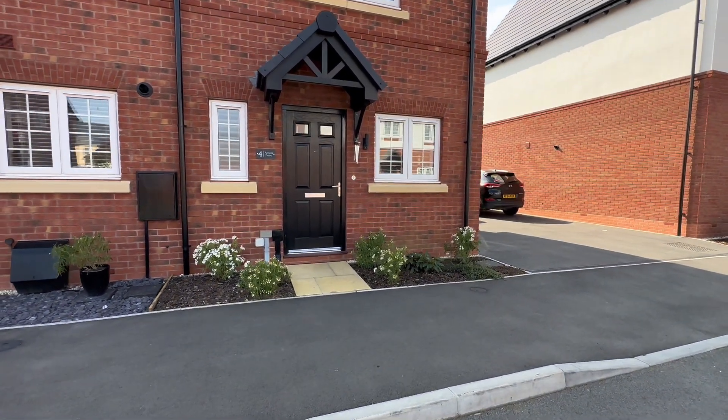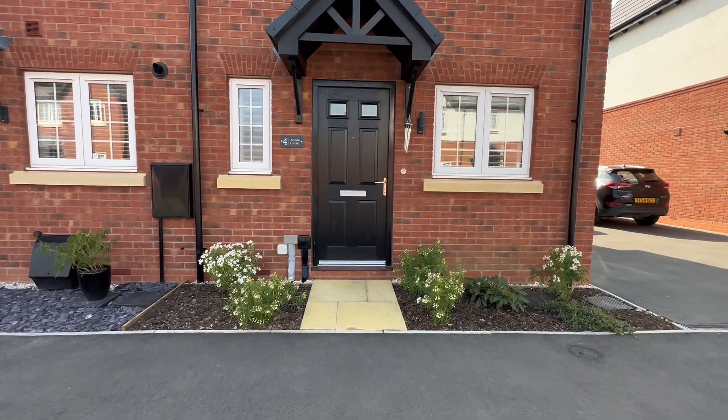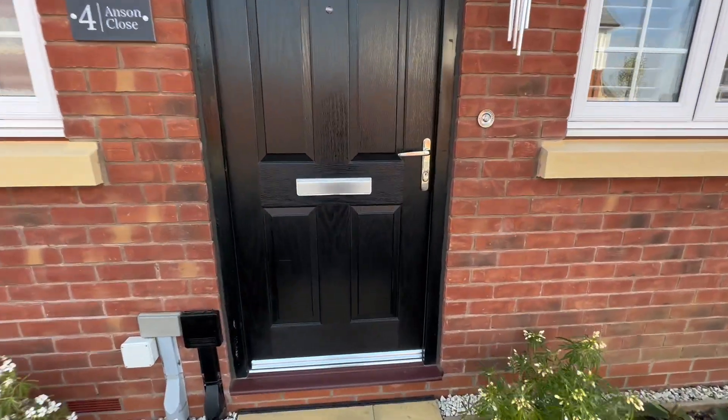Welcome to Anson Close, this fantastic two-bedroomed, end-of-terrace, new-build property located near Longmarston and Lower Quinton. Let's go inside and take a look.